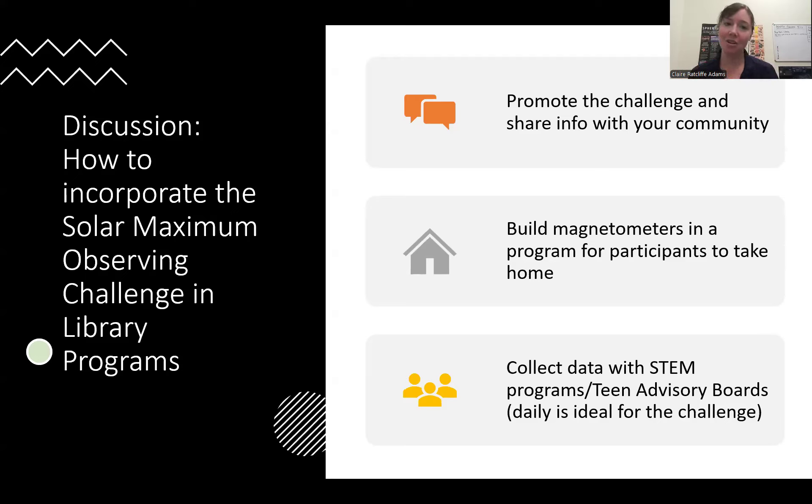I'd like to turn it over to everyone for discussion: how do you see incorporating the Solar Maximum Observing Challenge in your library program? One idea is that you could simply be a place that promotes this challenge — share this information with your community on social media and be available to answer questions. The magnetometer needs to stay in one stable spot, so some libraries may have that capacity and some may not. You could also host a program where families come in, build magnetometers together, then take them home to collect data themselves.